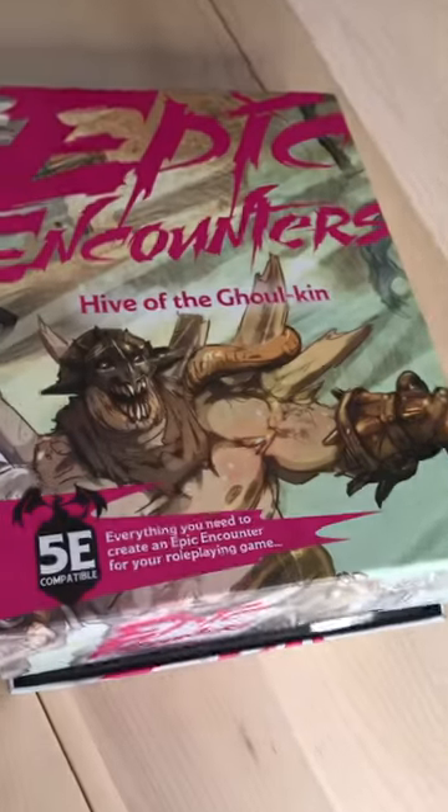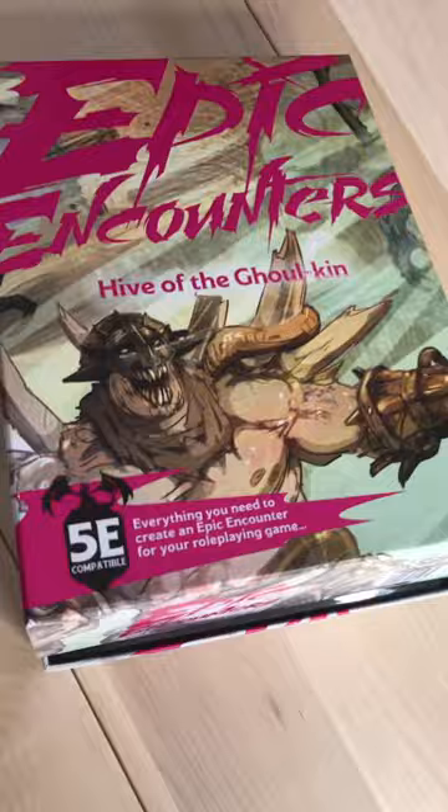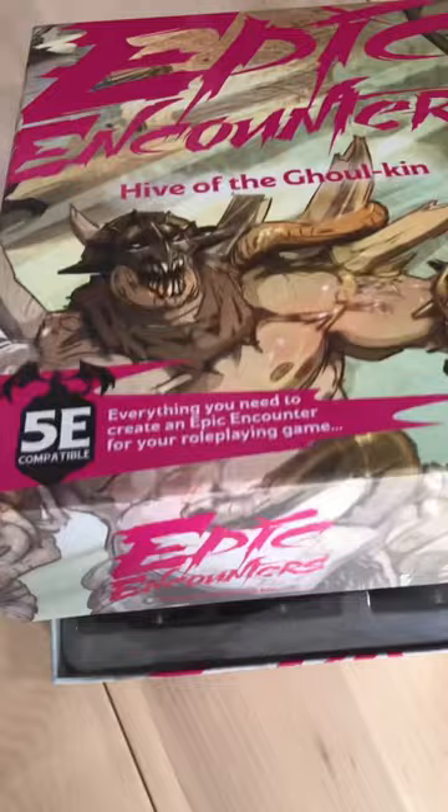If you've never heard of these Epic Encounters sets, they're awesome. They're from SFG. They are the way to go for a D&D encounter — you pretty much get everything in the box. Outside of Dungeons & Dragons rules, you have to know that, but you get pretty much everything you need in this box.